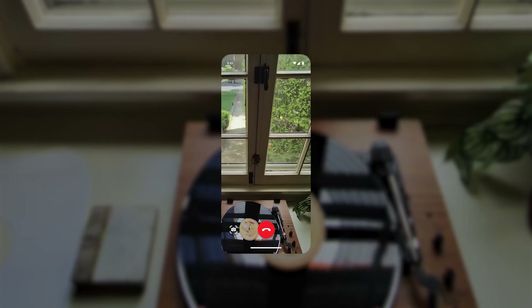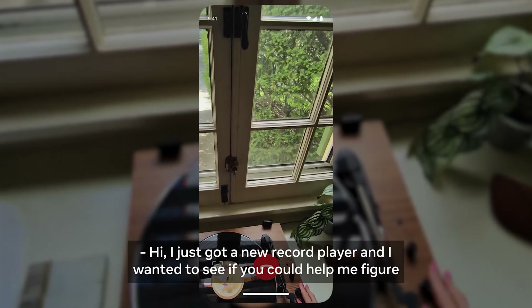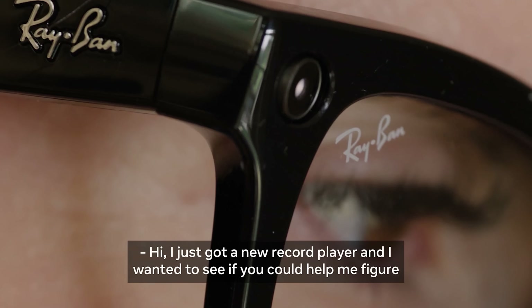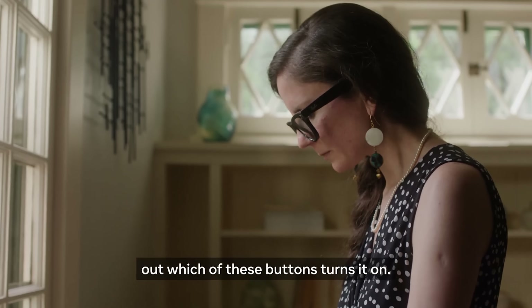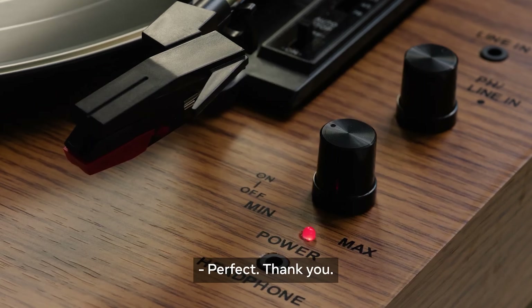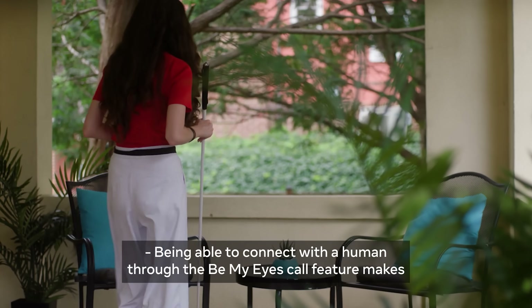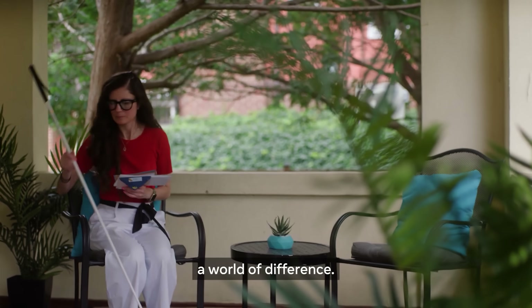The Ray-Ban Meta glasses have expanded their partnerships with exciting companies. For example, Be My Eyes connects blind and low-vision people with sighted volunteers. Thanks to POV calling on the glasses, a volunteer can now easily see your point of view and provide real-time, hands-free assistance about your surroundings — improving accessibility for people around the world.